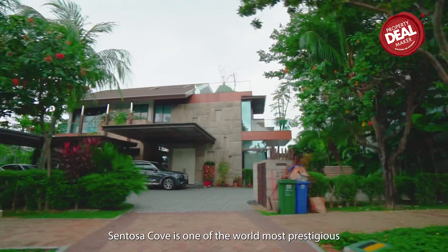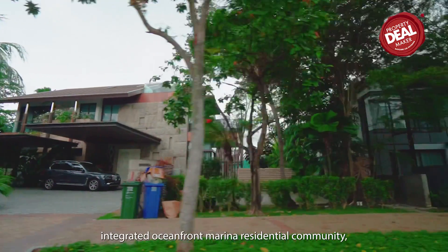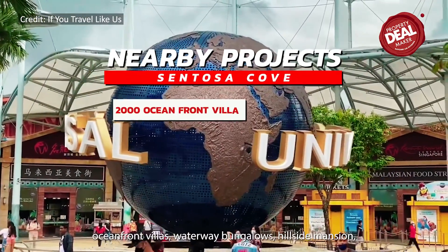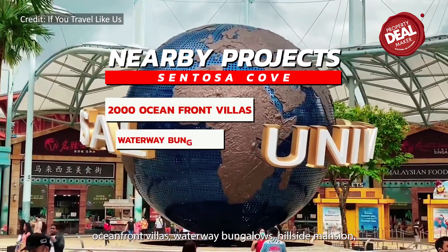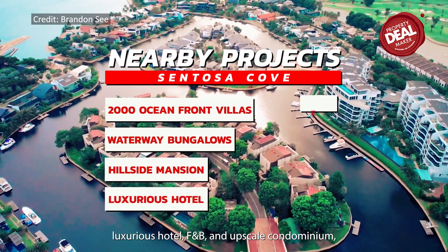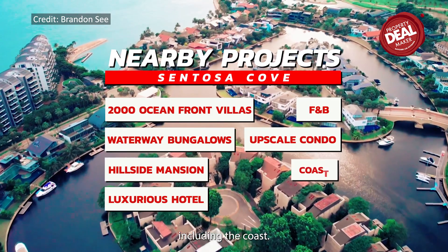Sentosa Cove is one of the world's most prestigious integrated oceanfront marina residential communities, which consists of 2,000 oceanfront villas, waterway bungalows, hillside mansions, luxurious hotels, F&B, and upscale condominiums including The Coast.